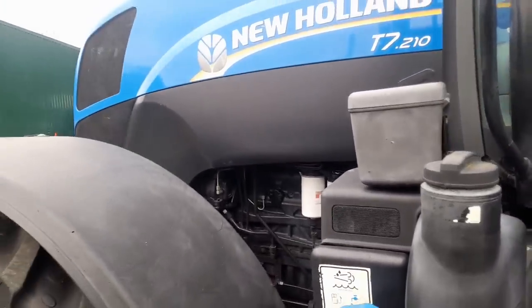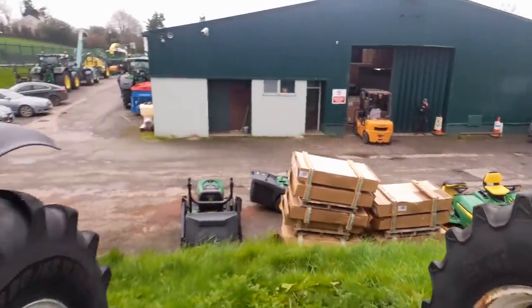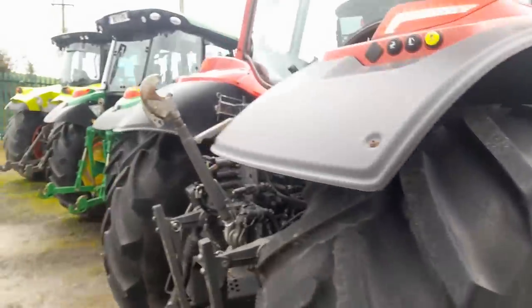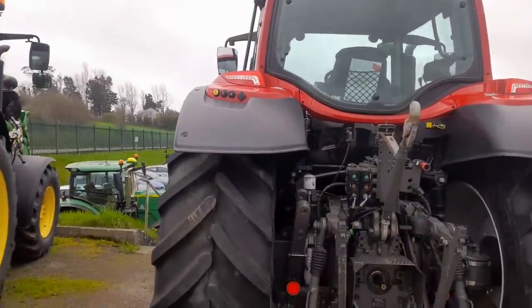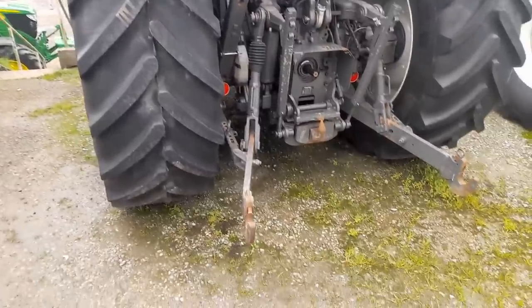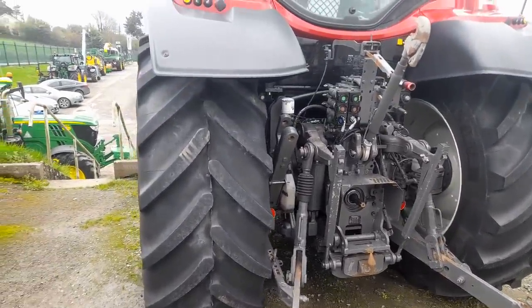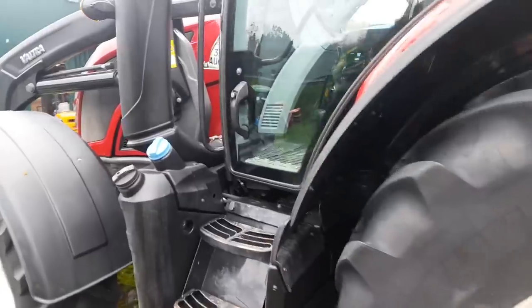And next to that we have the Valtra. I'd like to follow the numbers on the Valtra one time but I can't follow them anymore. This is taxed actually - this is 7-23, tax is still up on it. She's a 192. Even look at the linkage arms there on the back of it - they don't have a whole pile done at all. Nice Valtra and loader on it and everything.